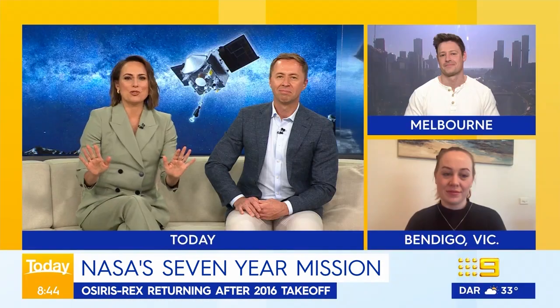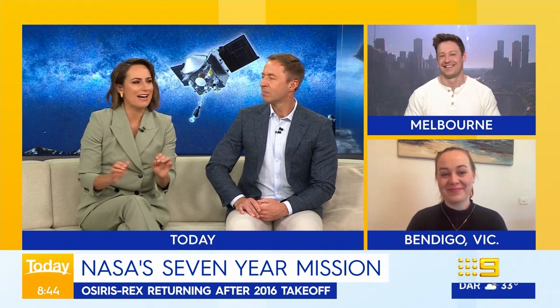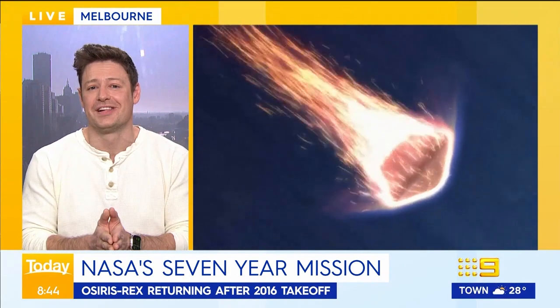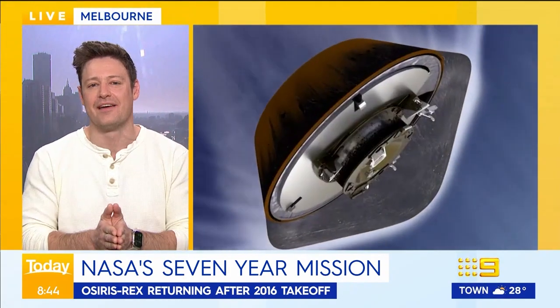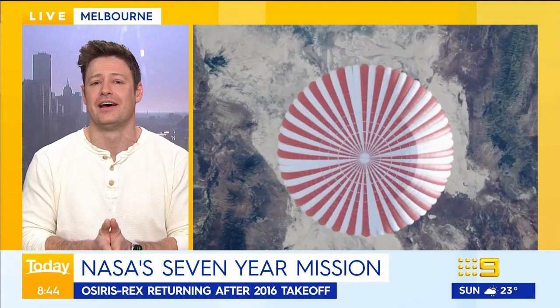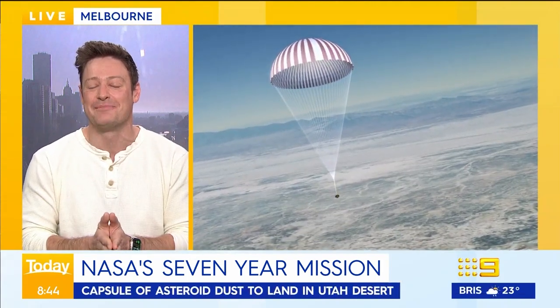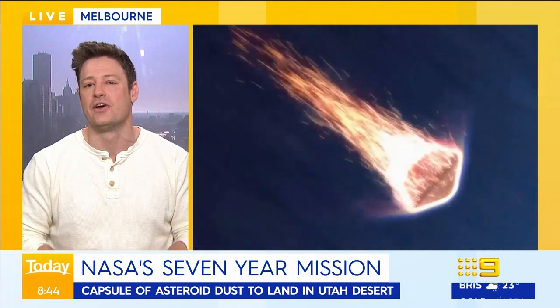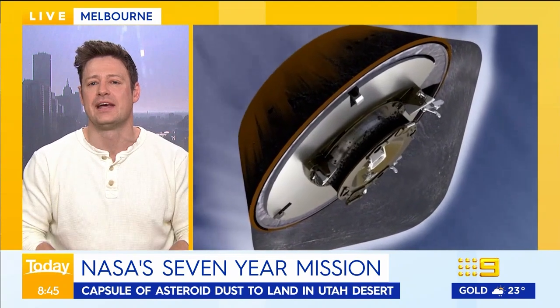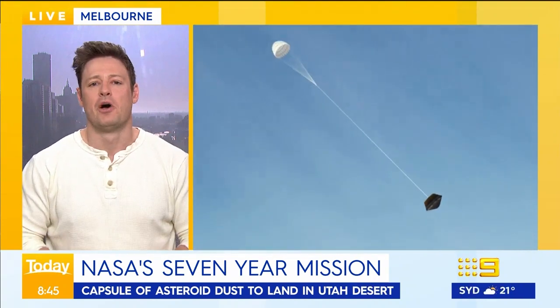The capsule is currently speeding towards Earth at the speed of a rifle bullet. It's going to land tonight at about midnight, aiming for Utah. The trajectories are all very spot on — no more thrusting or maneuvers need to be made. To slow it down, like a lot of spacecraft, it will be slowed by the thickness of the Earth's atmosphere — as you can see in this imagery, it gets burnt up passing through that thick atmosphere — and then it will deploy a parachute about a couple of kilometres above the surface for a gentle landing.